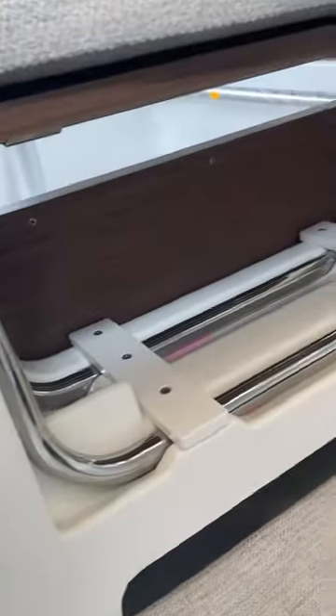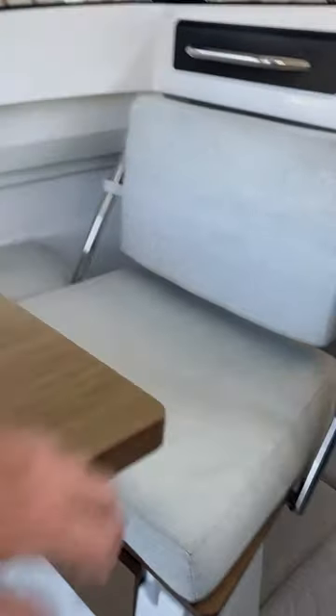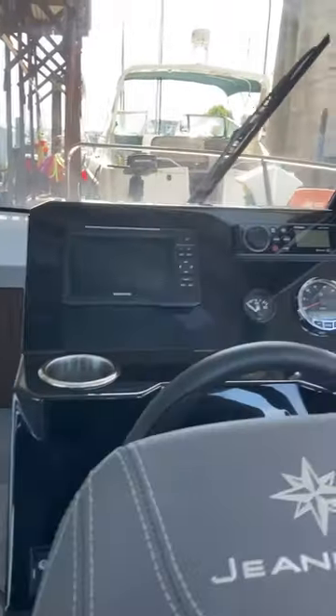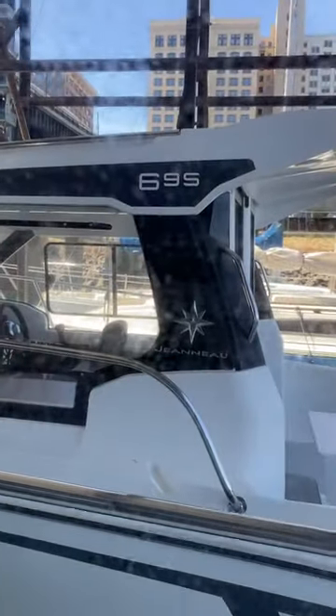The cushions for the tabletop stow down below. The tabletop folds, allowing it forward. There you go — 2022 Jeanneau NC695.